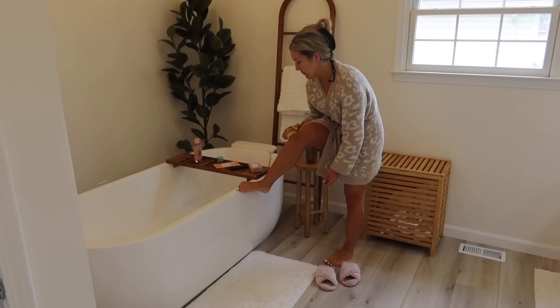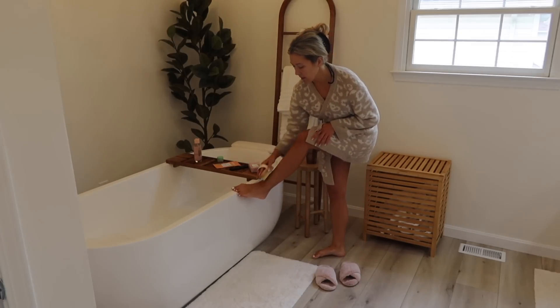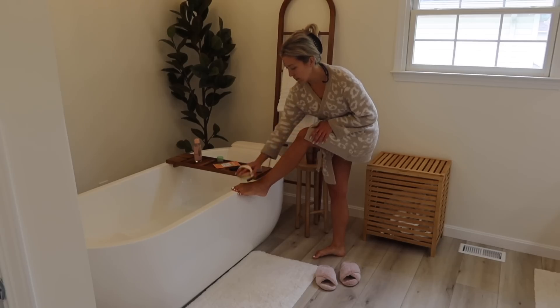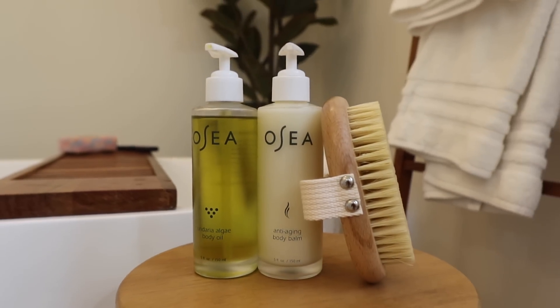A huge thank you to Osea for sponsoring this get ready with me today. Osea has become such an important part of my self-care routine and the results that I've seen on my skin are amazing. So I was really excited to partner with them and recommend their limited edition Golden Glow Trio.